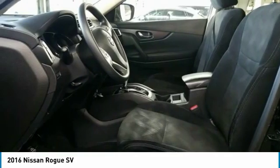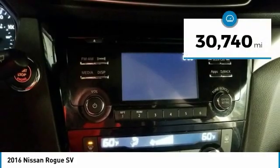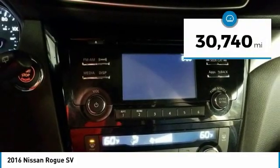the Rogue is more than you expect and everything you deserve, and is priced below $15,000. This vehicle has less than 35,000 miles.